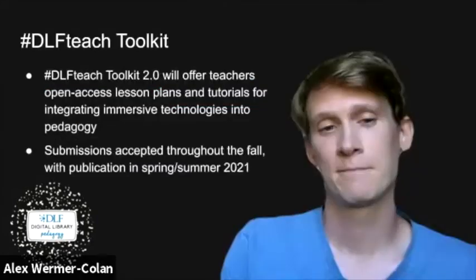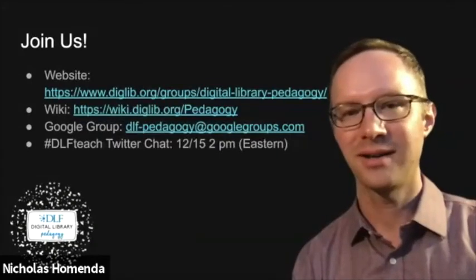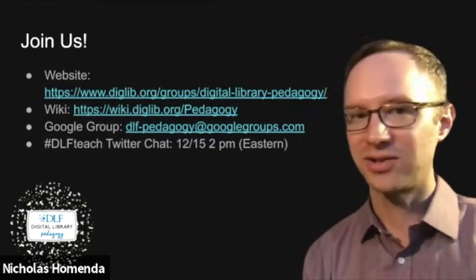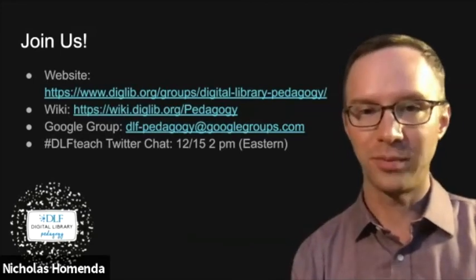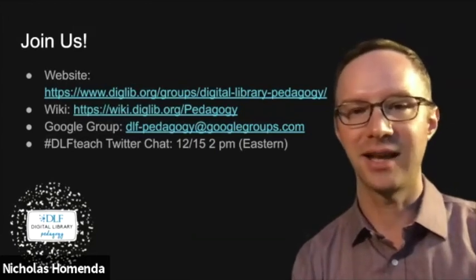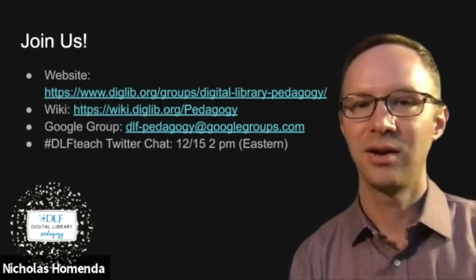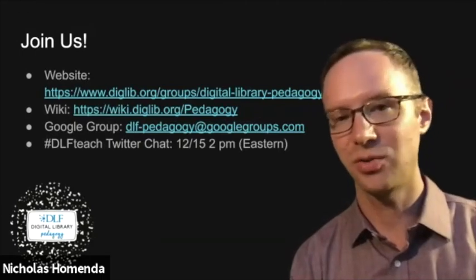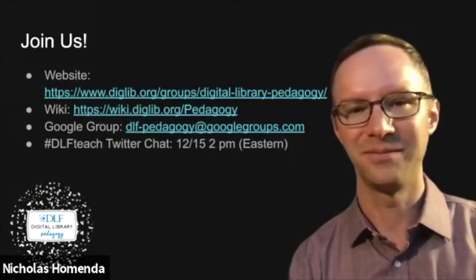Here's how to get involved. First, you can check out our group's website at www.diglib.org/groups/digital-library-pedagogy. You can also check out our wiki to get up-to-date information on what we're up to, and join our Google group to get on our mailing list. Be sure to save the date for our next DLF Teach Twitter chat on Tuesday, December 15th at 2 p.m. Eastern, where we will discuss the topic: Reflecting on Digital Library Pedagogy in a Strange 2020, and what can DLF Teach do in 2021 to support our community. We hope to see you there.